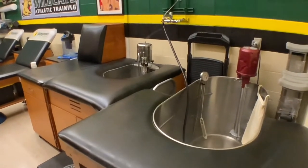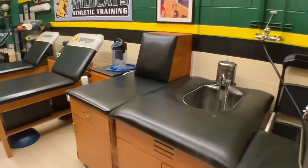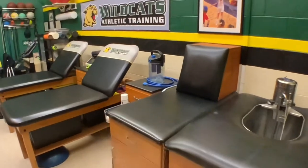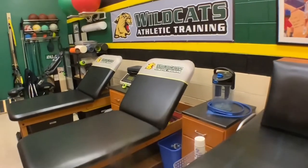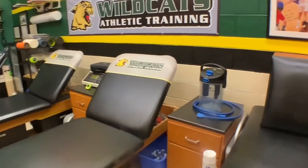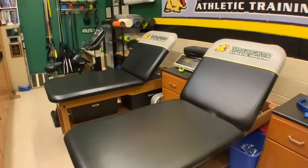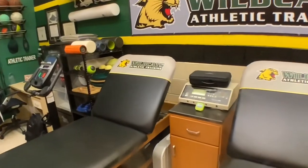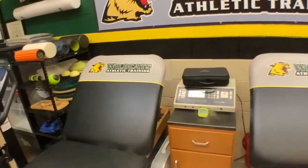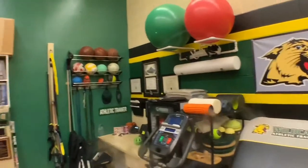This is a Whirlpool — we can use that hot or cold, depending on if we want to increase or decrease circulation. This is a taping table where we tape athletes' ankles. Hot or cold compression unit. We have a couple of treatment tables. We have some electrical stimulation and a massage gun there.